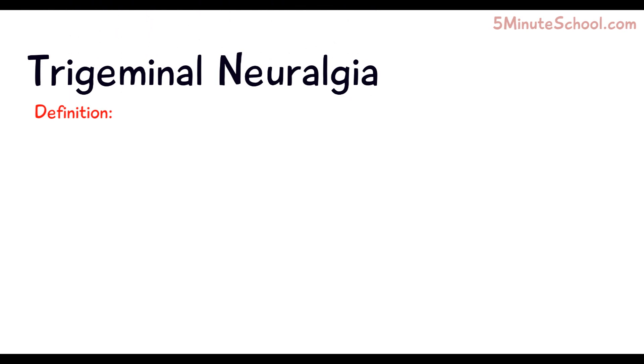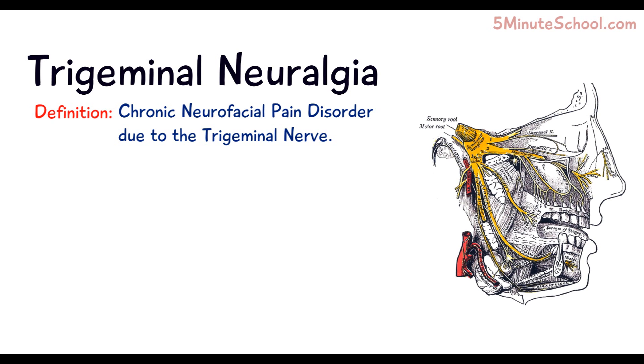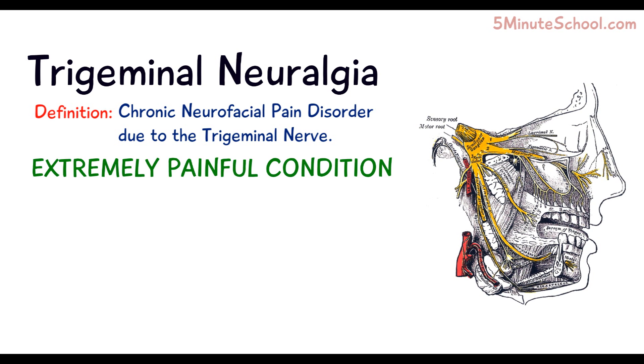In today's video we're going to be talking about trigeminal neuralgia, which is a chronic neurofacial pain disorder associated with sharp and electrifying severe pain due to the trigeminal nerve. It's been suggested that this condition is probably one of the most painful conditions a human can experience, and it's even been nicknamed the suicide disease because of the extreme pain.